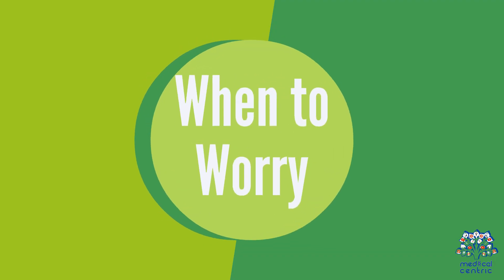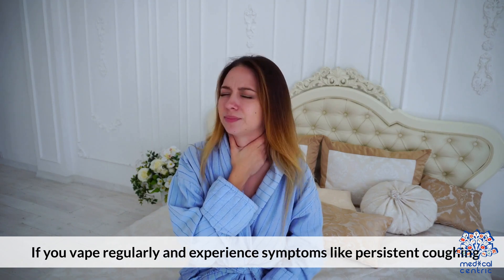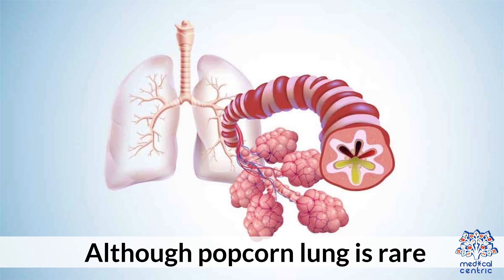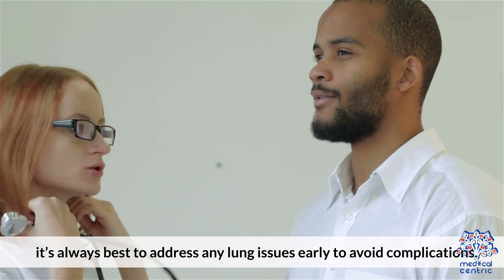5. When to Worry. If you vape regularly and experience symptoms like persistent coughing, wheezing, or shortness of breath, it's important to see a healthcare provider. Although Popcorn Lung is rare, it's always best to address any lung issues early to avoid complications.